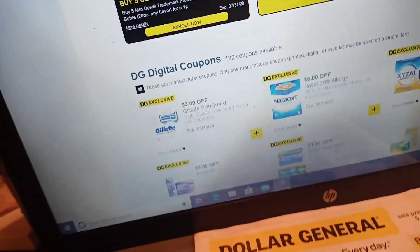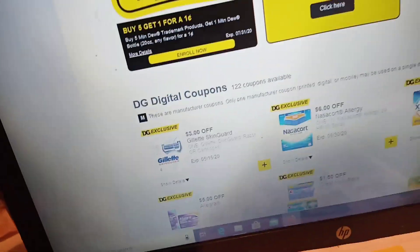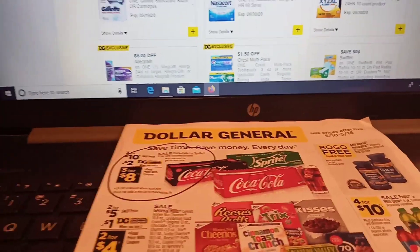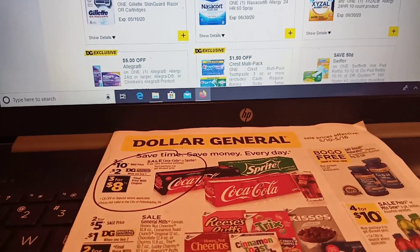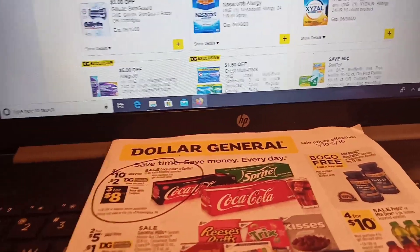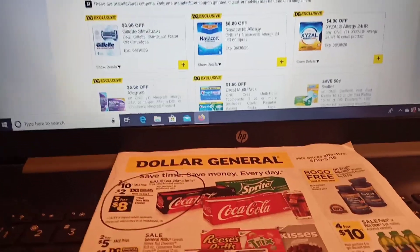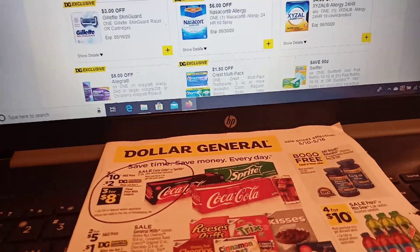Those Kool-Aid Jammers are for my granddaughter when she comes over — she keeps grabbing my A&W root beers, taking two sips, and leaving them. So we're going to hook her up with some Jammers so maybe we can save some root beer lives.